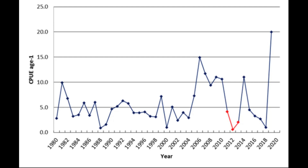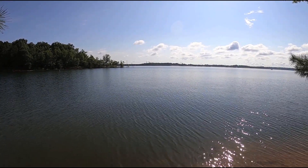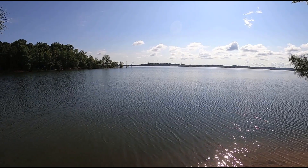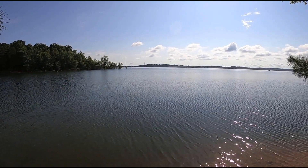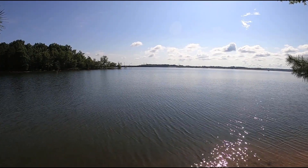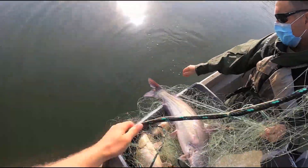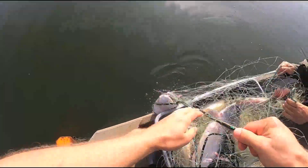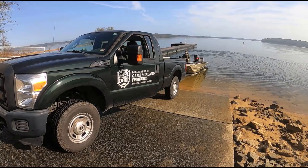With all that information, we then set our stocking rates, which are really based on optimizing that fishery. We can't simply stock as many fish as we'd like, because all those fish species are competing for the same forage sources. We've got a huge blue catfish population, a really good largemouth bass fishery, and one of the best crappie fisheries in the southeastern United States — and I have to consider all of those populations when we think about stocking rates.